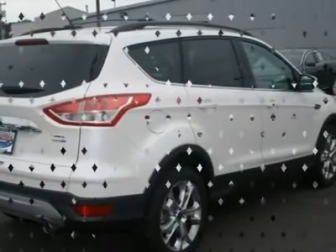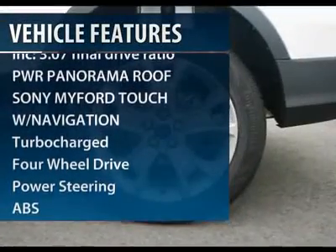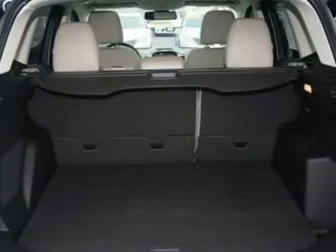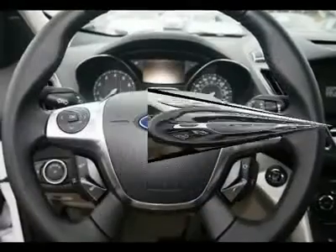Here are some of this vehicle's great options: anti-lock braking system, steering wheel audio controls, power steering, adjustable steering wheel, aluminum wheels, floor mats, four-wheel disc brakes, cruise control, four-wheel drive, keyless entry. Come see the car for yourself.